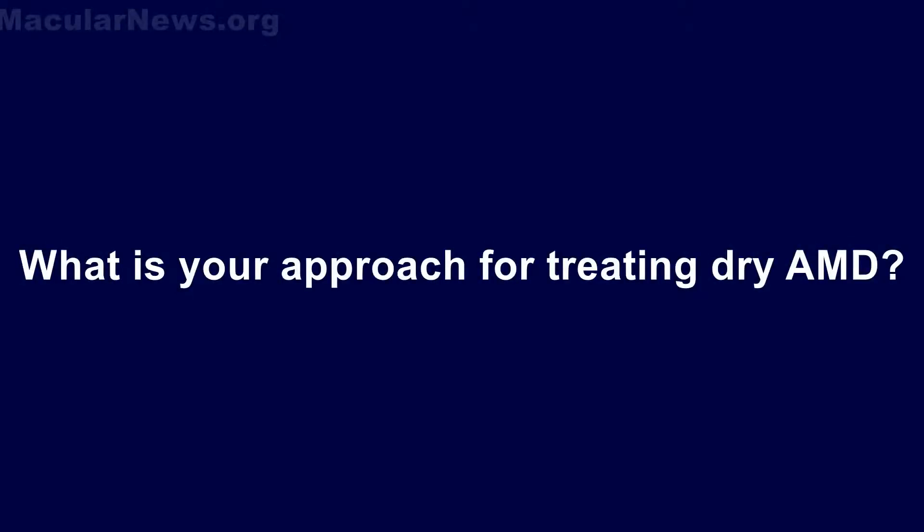Dry AMD is one of the major unmet medical needs in ophthalmology. It's one of the leading causes of blindness among the elderly and in the Western world. As the disease progresses, it causes a condition called geographic atrophy, largely due to death of a single cell layer in the retina called the retinal pigment epithelium. Our approach has been to develop new retinal pigment epithelial cells from stem cells and try to replace that area of geographic atrophy where the patient's own cells have been lost.